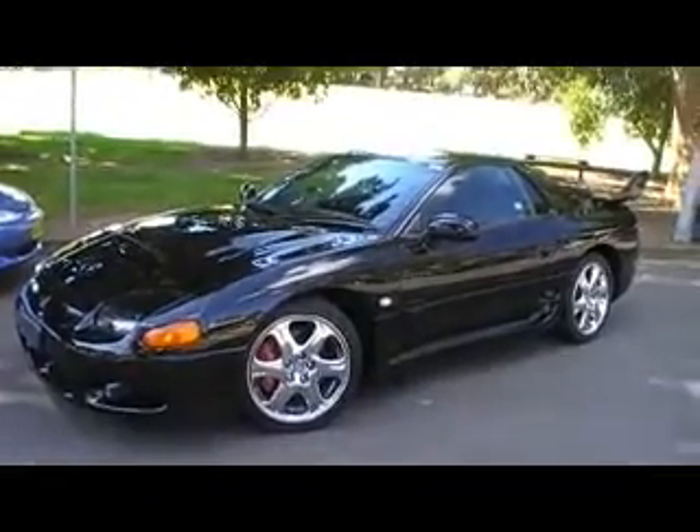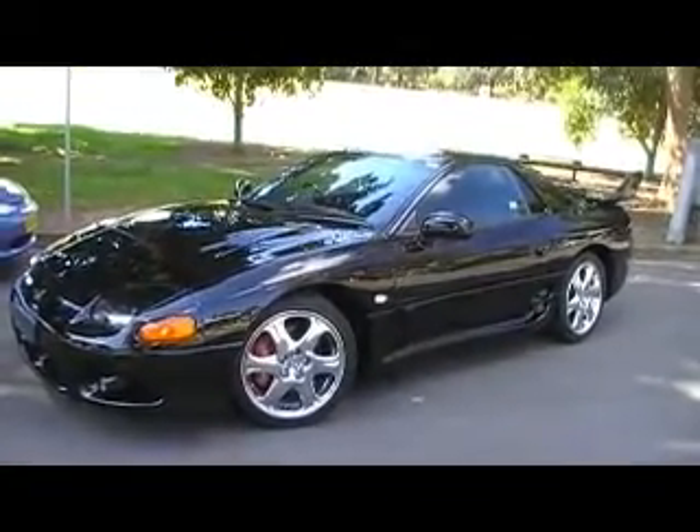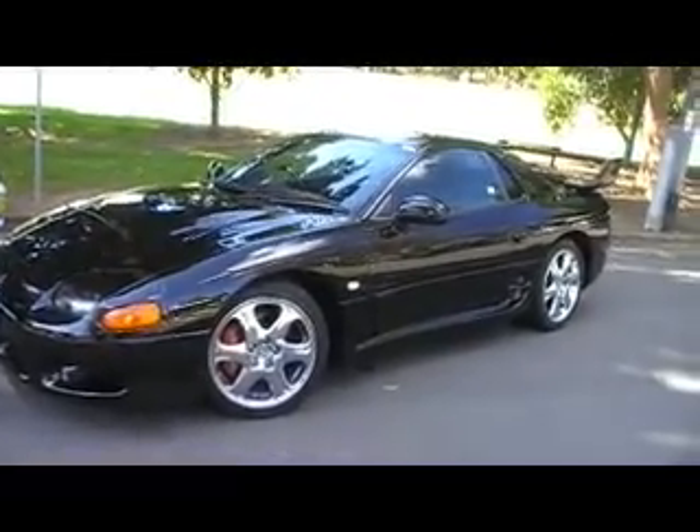I've just driven it here and it flies — very nice example. This one has only traveled 71,000 kilometers and it's a one owner from Japan. It's just a stunning car.